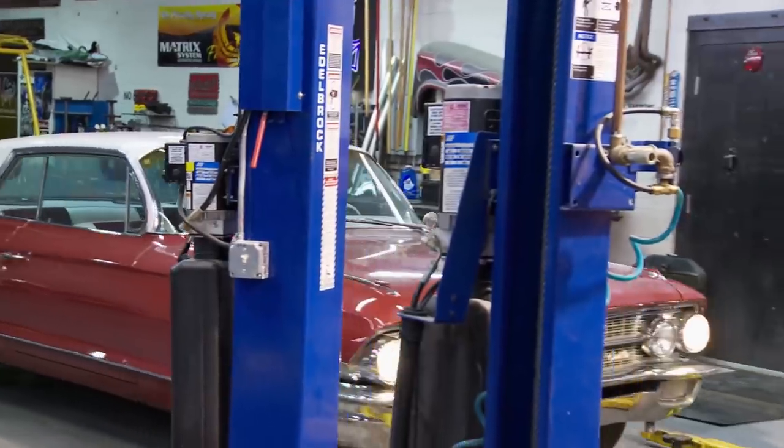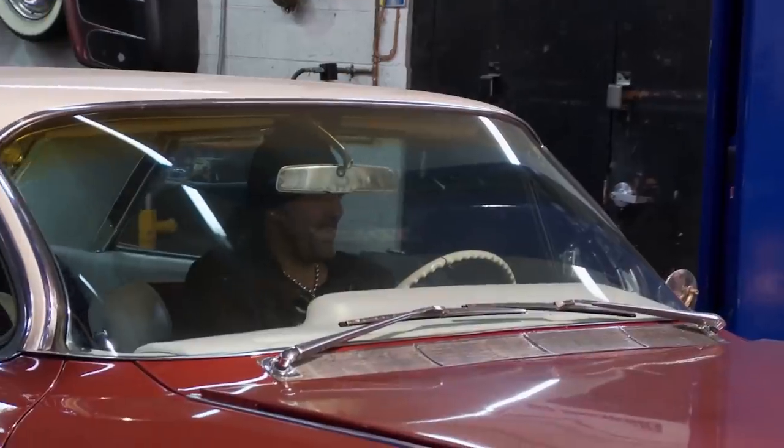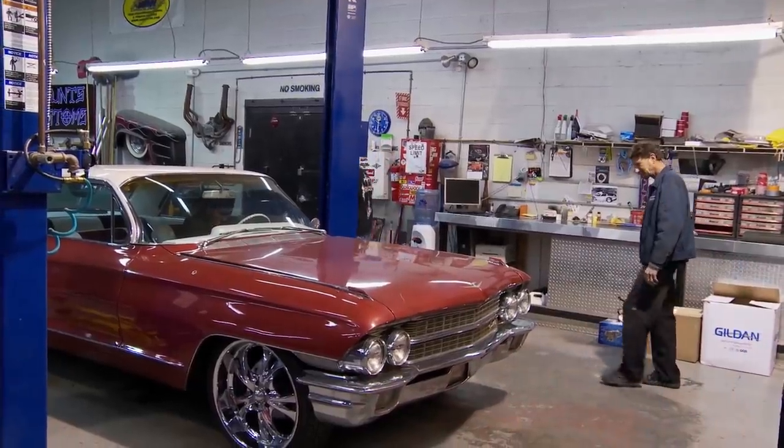I spotted this '62 Cadillac with a ton of potential in the parking lot of one of my favorite burger joints. Fifteen minutes later, she's mine. So I'm down one cheeseburger, but I'm up one Caddy. Kevin and my head mechanic George are working late — I can't wait to show this car off to them.